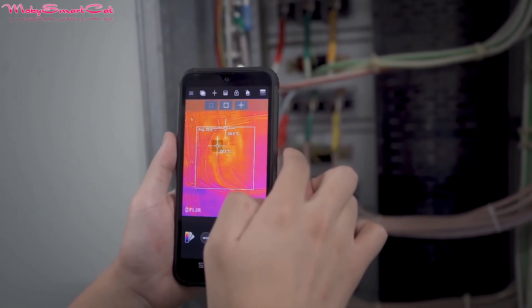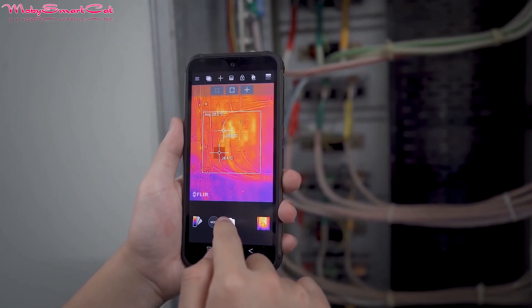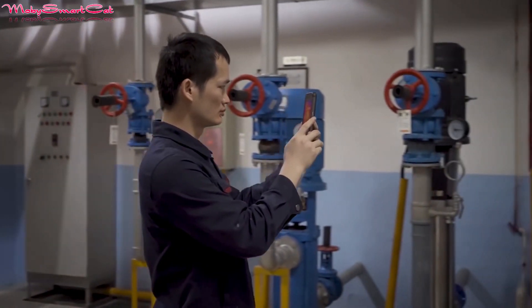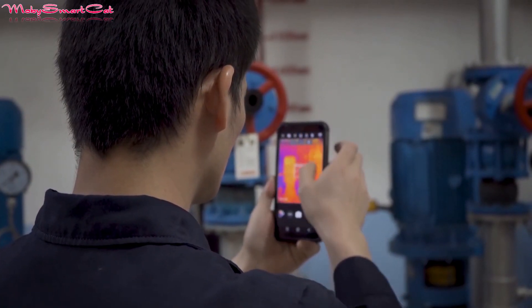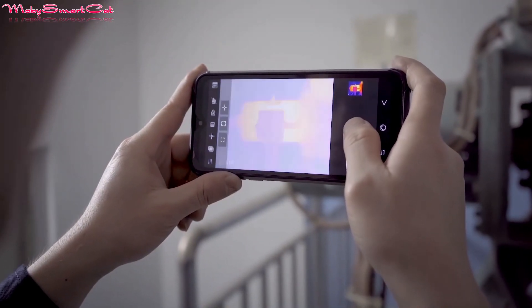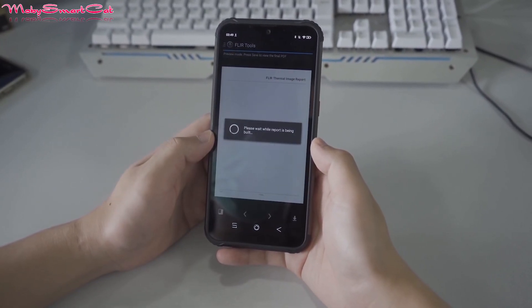Blackview rugged smartphones BV9900 Pro and BV8900 Pro have integrated FLIR Lepton thermal imaging cameras that can be used to monitor and diagnose problems more quickly and save time on site. They provide a new perspective and open up new use cases.